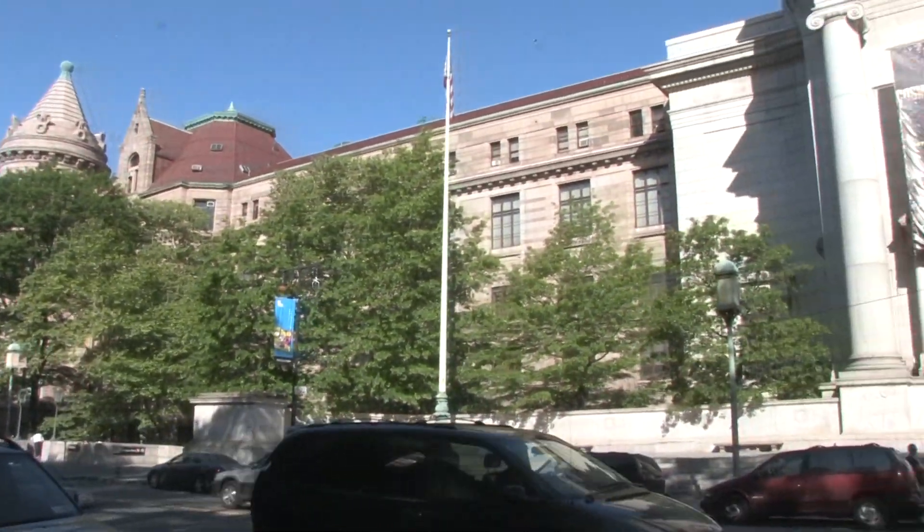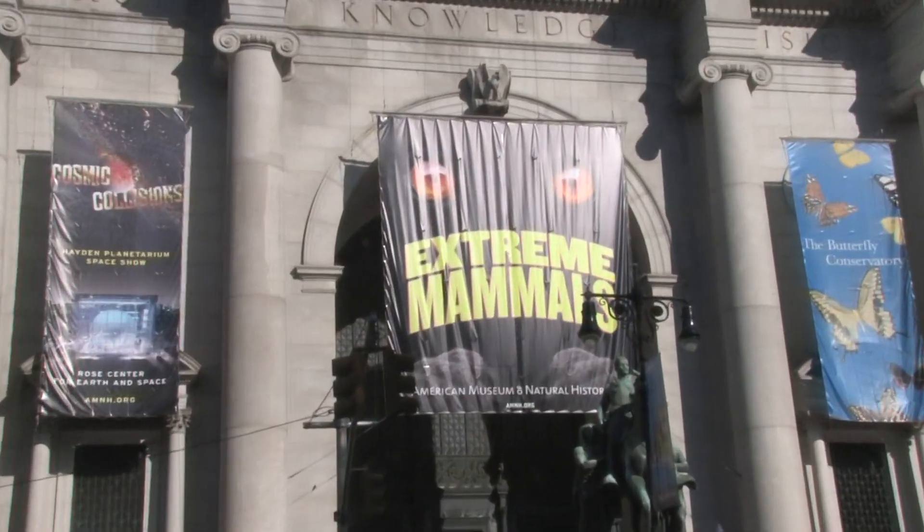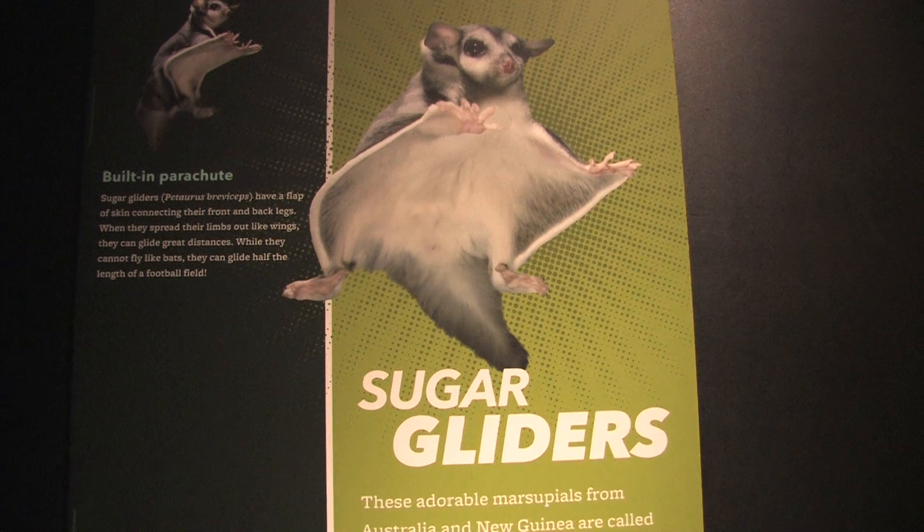My name is Hazel Davies and I'm the manager of living exhibits at the American Museum of Natural History. We've had animals featured in our water exhibit, our Darwin exhibit, and now we have sugar gliders featured in our extreme mammals exhibit.